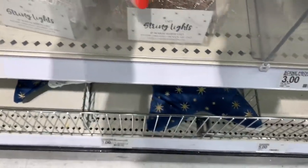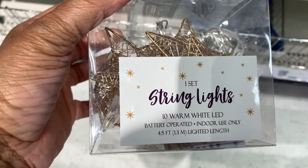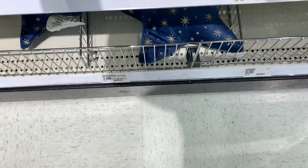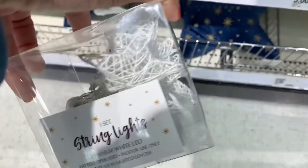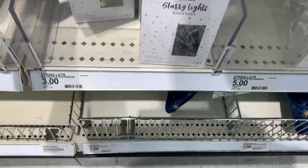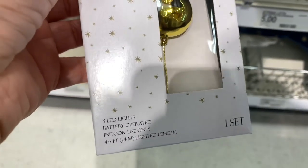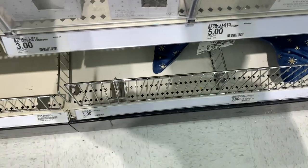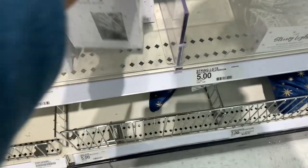They have shimmery string lights for five dollars shaped as stars in gold, and also in white. More string lights are three dollars — battery-operated eight-LED lights. One style has little ornaments and another has icicles. All going for three dollars.